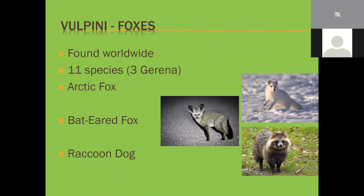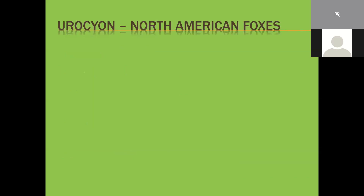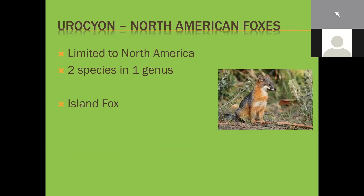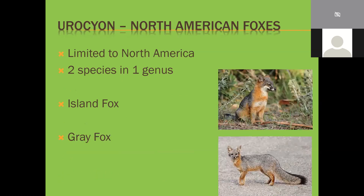The raccoon dog is in no way related to a raccoon beyond both being caniforms - it just happens to look similar. Foxes do not hunt in packs; they live in monogamous pairs and are far more opportunistic, going for small things like birds and reptiles. Finally, the Urocyon, with only two species alive today - limited to North America - the island fox and the gray fox, found on the eastern side of Canada and northern United States.